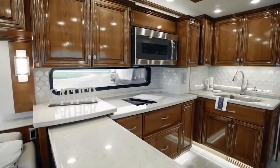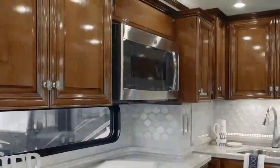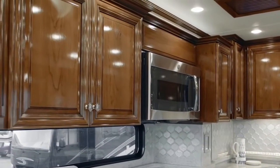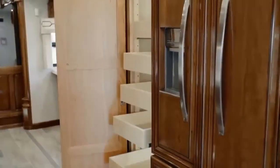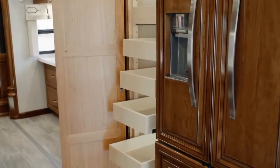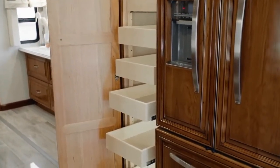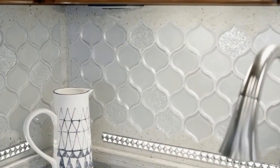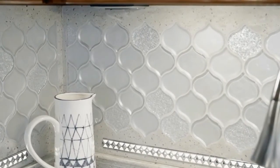Now let's take a look into the Essex kitchen, which is outfitted with stunning high-gloss ginger-glazed maple hardwood cabinetry. For a residential feel, you'll find a pull-out pantry and soft-close cabinet doors and drawers. The super-polished solid surface countertops are highlighted by hand-laid backsplash.